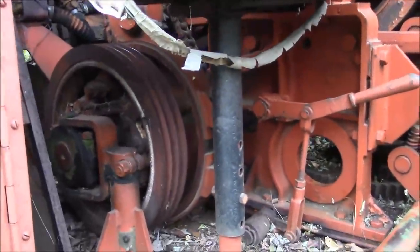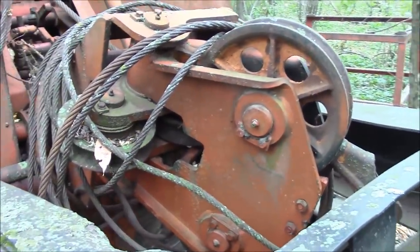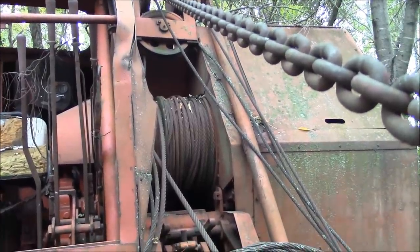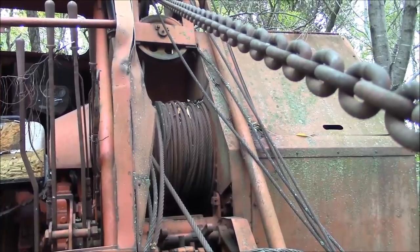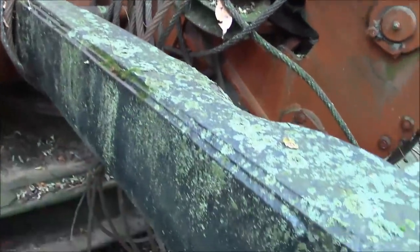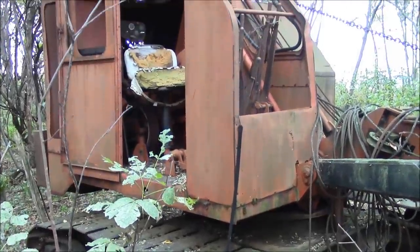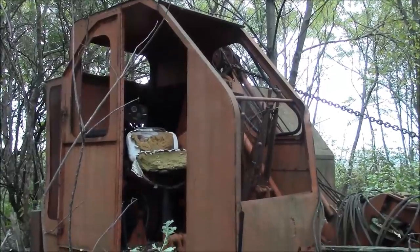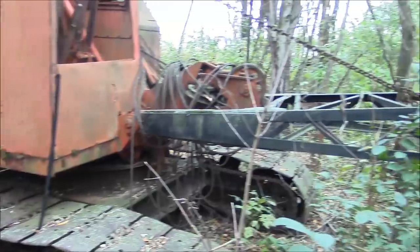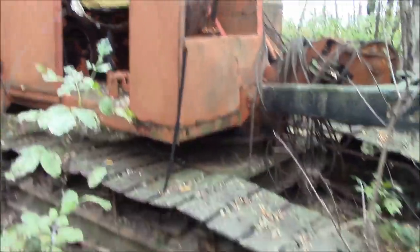I'm sure this was a dragline crane originally — this is your fairlead for the drag line cable, and there are various winches inside: one for the boom, one for the main lift cable, and one for the drag line cable. The cables were just laid here when they took the boom apart. I can't find any tags to identify it. I'd suspect it's from the 1950s, maybe the 1960s — basically a 1950s or 60s version of an excavator, made for digging and earth-moving rather than lifting like a crane today.